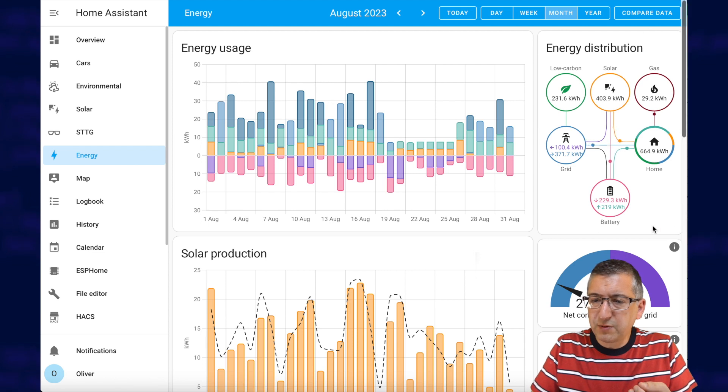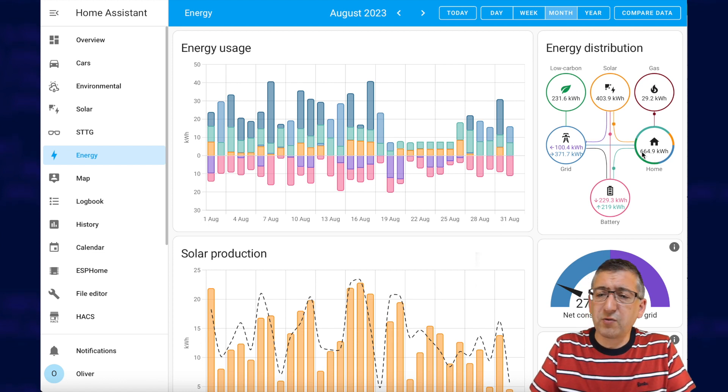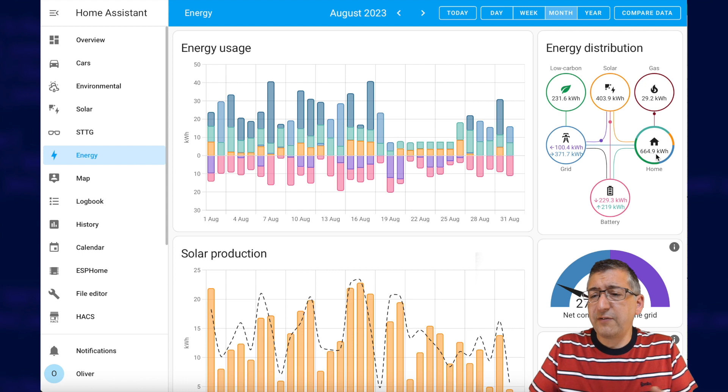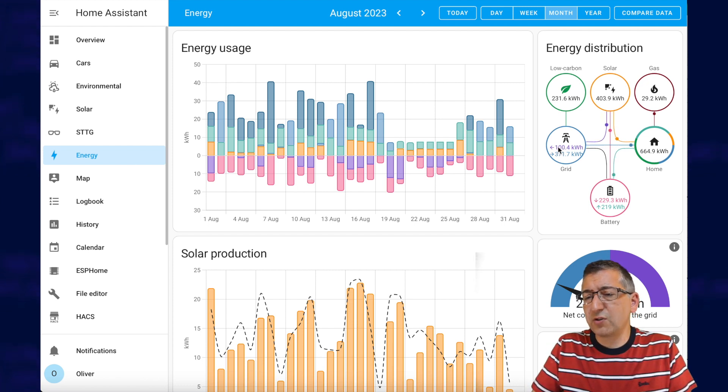The most useful part of this dashboard is up here in the top right-hand corner — the energy distribution section. You've got a little circle that shows how much you exported to the grid and how much you imported that month. You can see your battery usage down there too. There's how much total was generated by your solar panels — 403 kilowatt hours for me. And then critically, this 'home' value: that is home consumption, how much energy your home actually used. There's also a nice pie chart showing the proportion of energy used from solar panels.